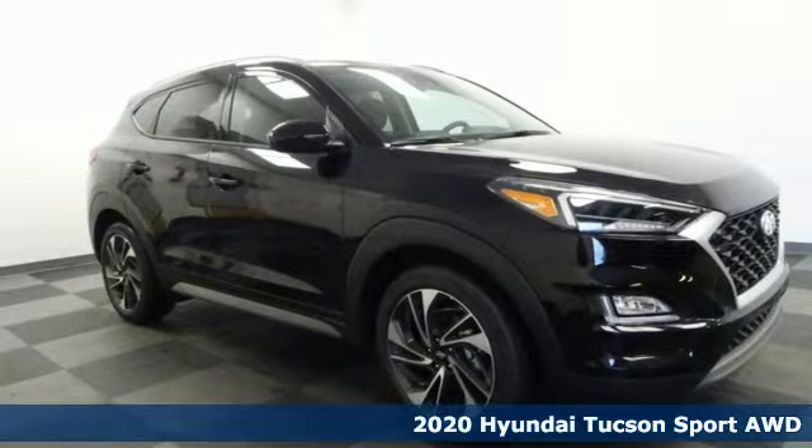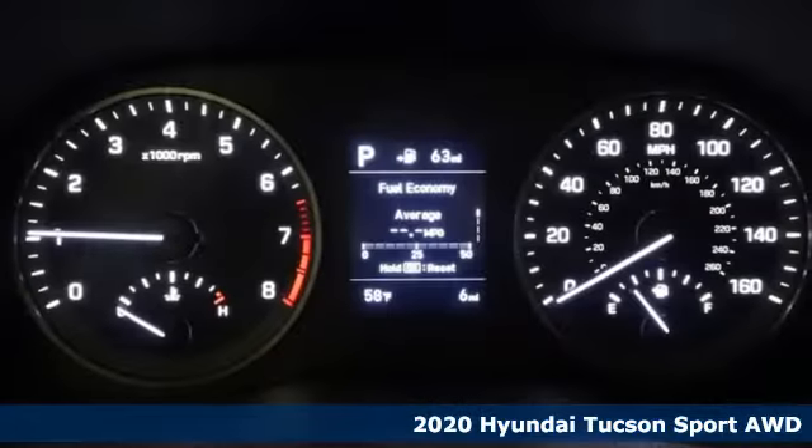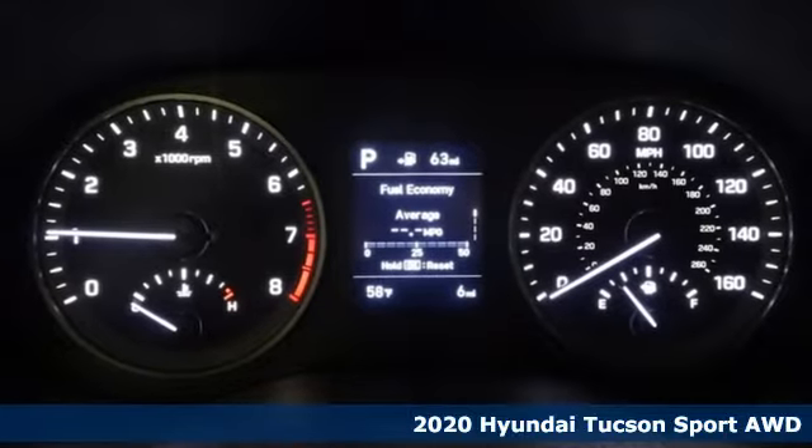It's a new 2020 Hyundai Tucson, built with an eye toward fuel economy and a right foot toward performance.